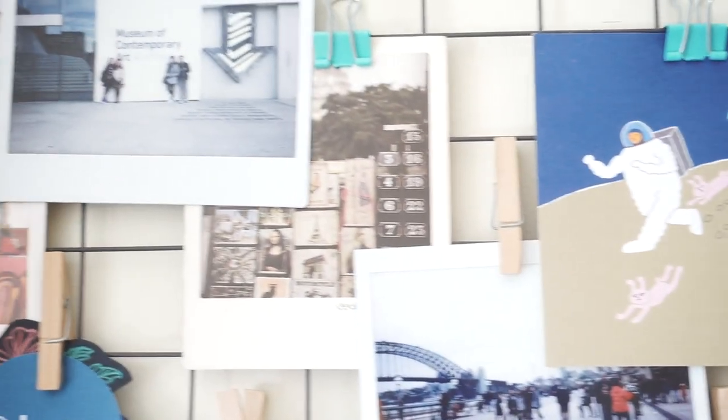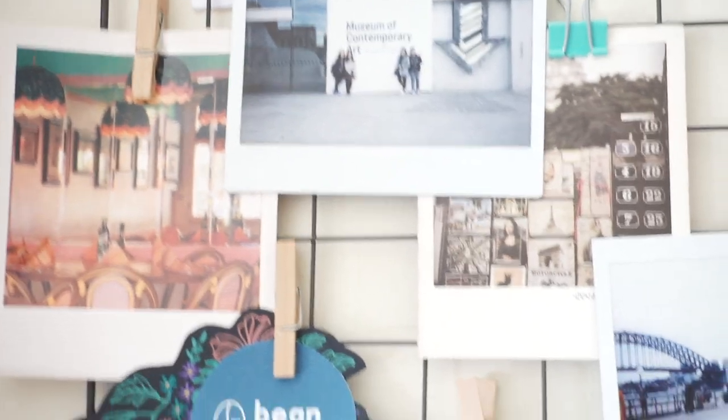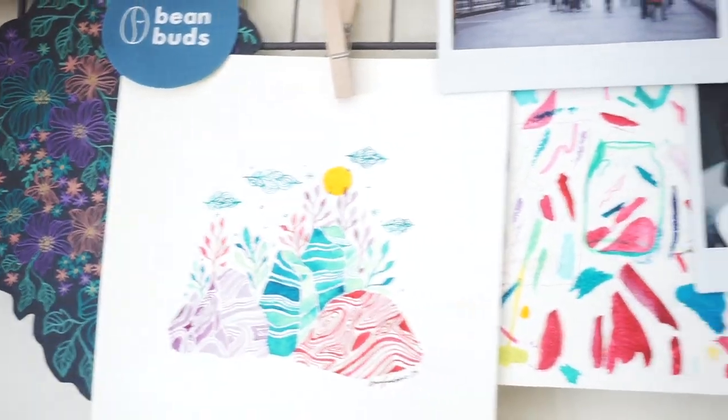This is an art wall I rearrange from time to time. It's a collection of all prints and postcards I've collected throughout the years.